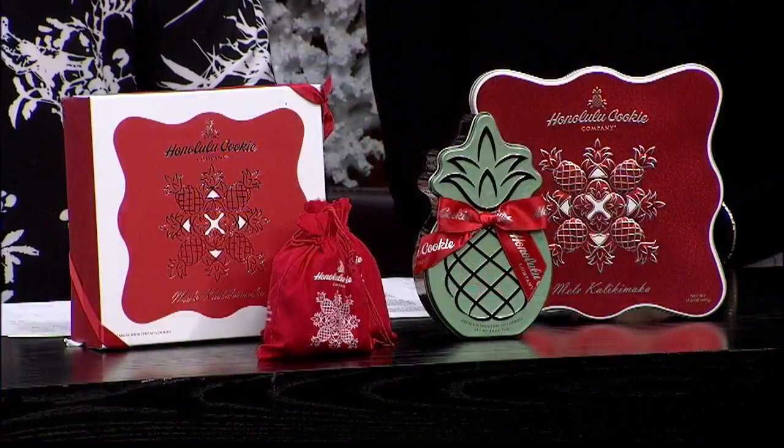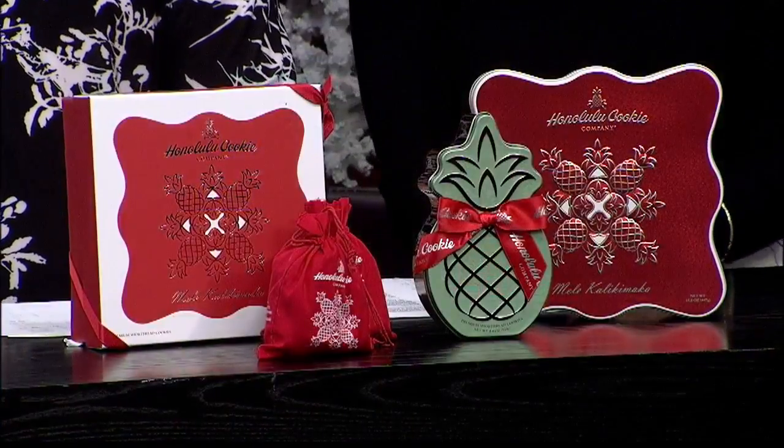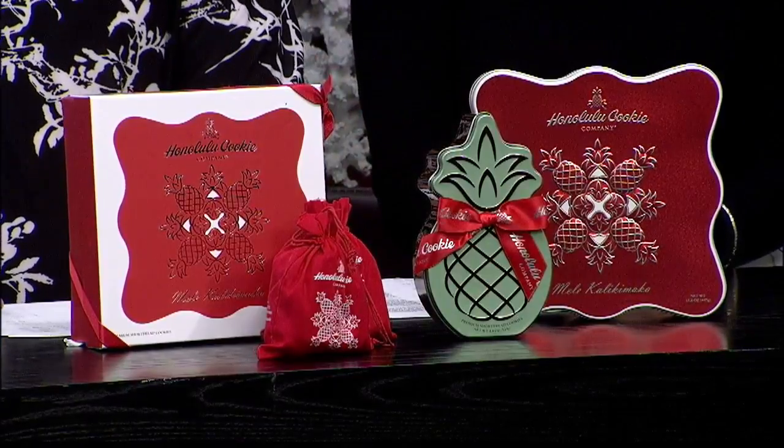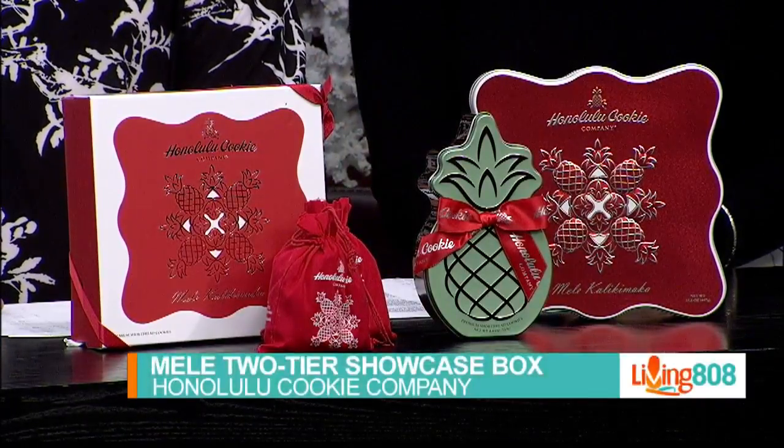As you talk, I'm just like, oh gosh, I love them. Here are four items from this year's collection. First, we've got the Mele Tutu Showcase Box.